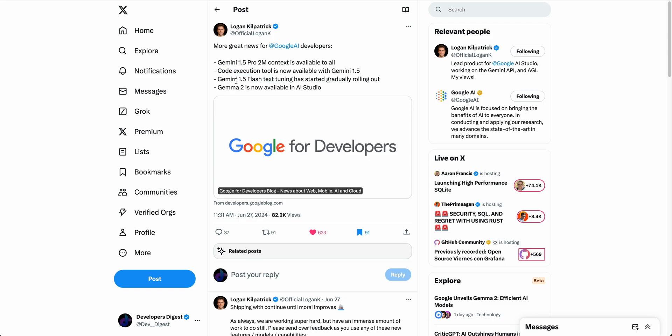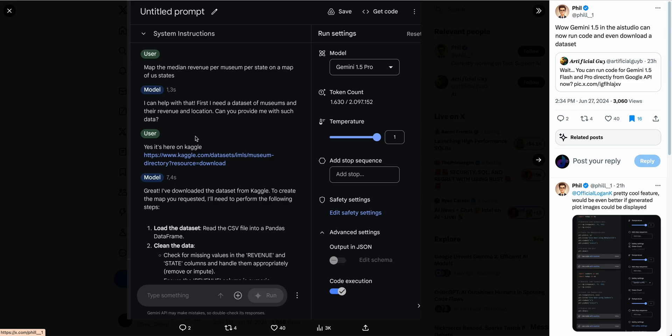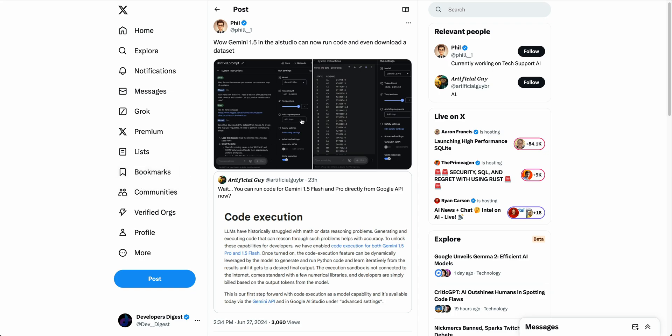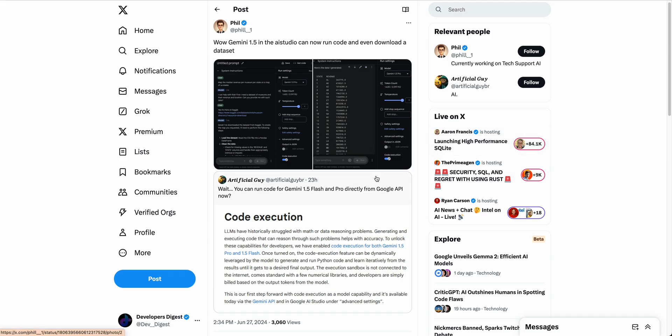They've also started to roll out fine-tuning for Gemini 1.5 Flash, which at time of inference will be the same cost as just using Gemini 1.5. I wanted to highlight the code execution feature — I found an interesting example of someone leveraging this within Google AI Studio already, where they were able to ask Gemini 1.5 Pro to download a dataset and create the data they requested in the format they wanted, all within the interface.